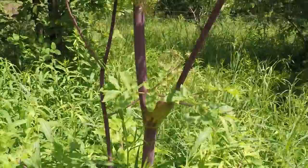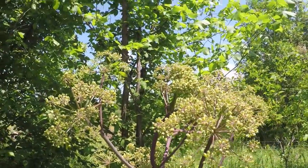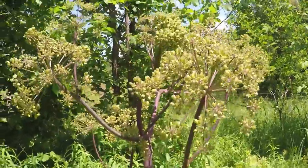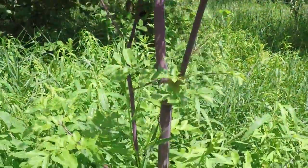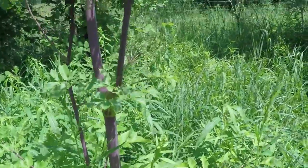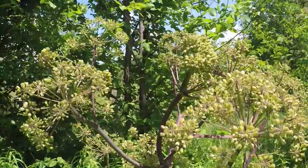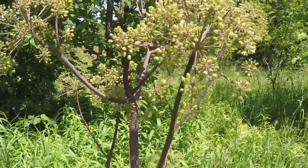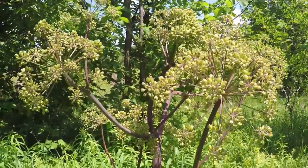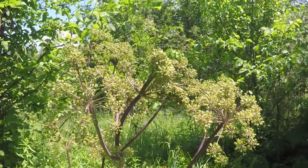Good day everyone. This plant I'm going to be talking about here today is called Great Angelica. It's also called purple stemmed angelica. Very common over in the east coast of Canada and spread throughout, thinning its population as it hits more of the central regions of the continent. This is a native plant in the carrot family.